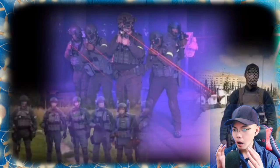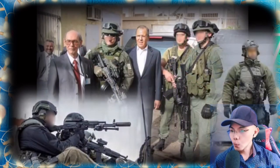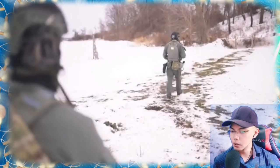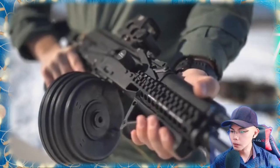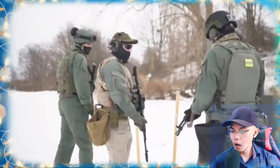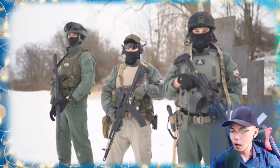Zaslon, meaning 'barrier' or 'screen,' is an SVR-controlled unit that specializes in security for the Russian Ministry of Foreign Affairs. This unit is very unusual in many respects, including their gear, weapons, and mission — not to mention their secrecy. In this video we will examine a few distinct loadouts of the SVR's Zaslon bodyguard unit.